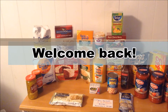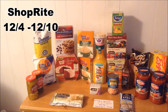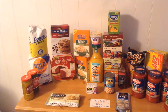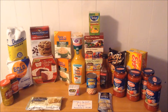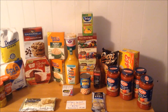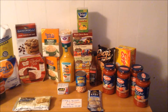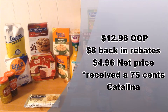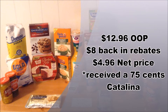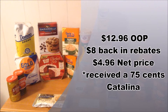Hey everyone! This is my ShopRite Couponing Haul for the week of December 4th through December 10th. I ended up spending a total of $12.96 out of pocket. I received back $8 from various rebate apps, making the net price for everything $4.96. And on top of that, I also received a 75-cent Catalina off my next purchase for buying two of the Uncle Ben's rice.